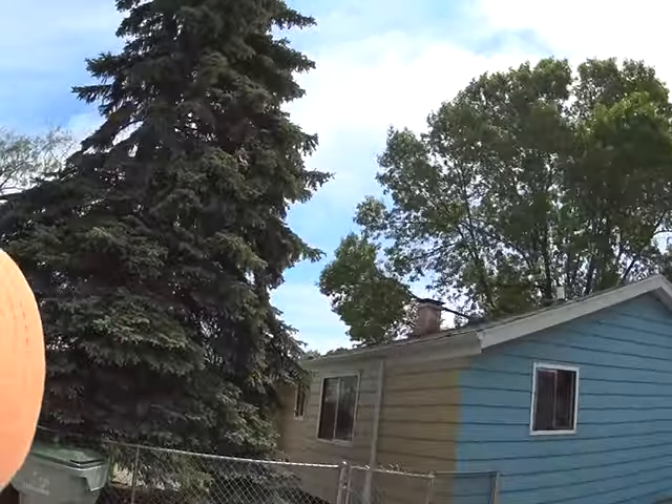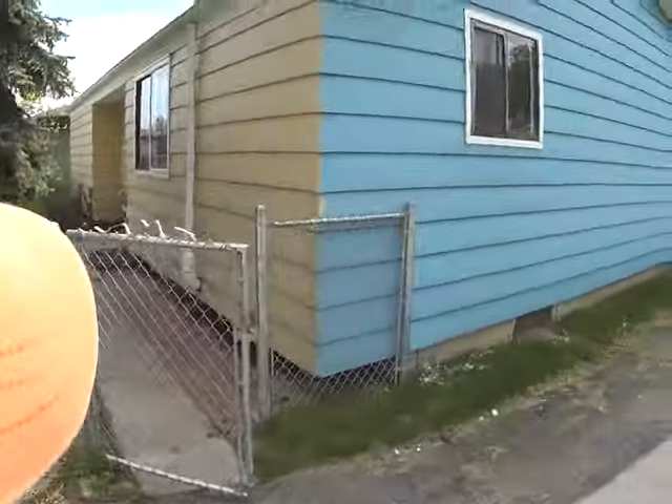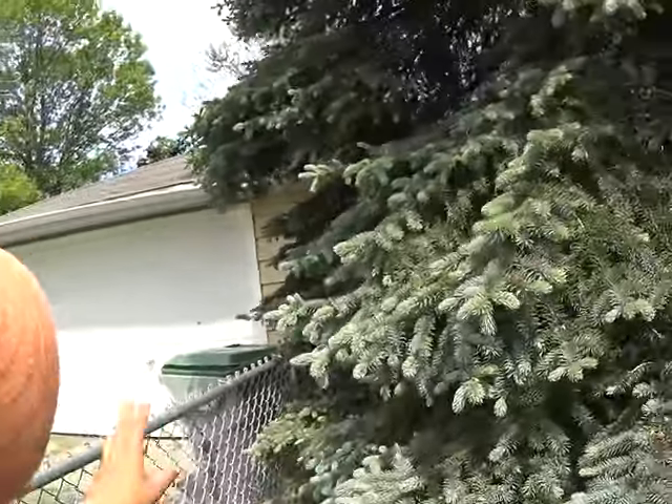I'm just looking back to see how the roof is. The roof is in good shape — I would say the roof is good. Definitely five-plus years, if not ten-plus years. We have a good overhead.